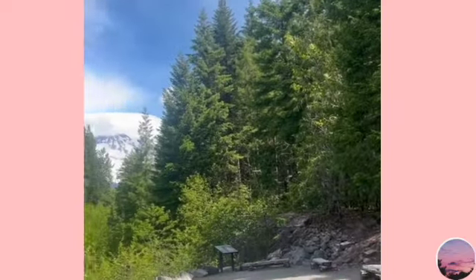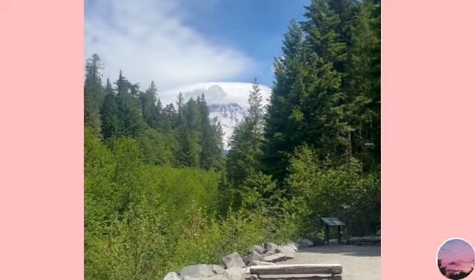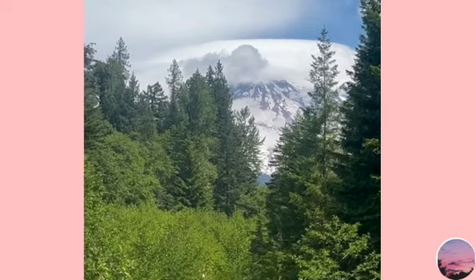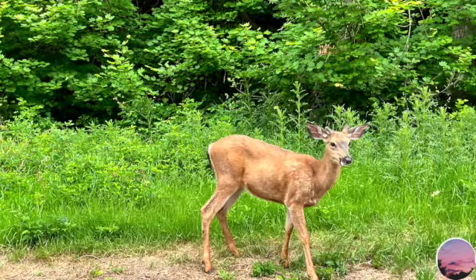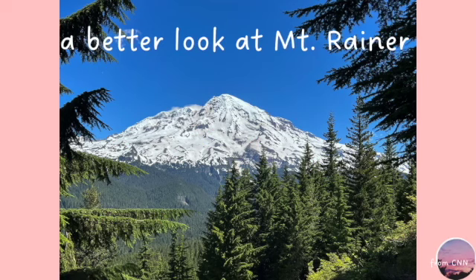Now you see this little view, and the mountain being covered by the clouds right there is the actual Mount Rainier. We also saw this really cute deer — I think this is my favorite picture ever, so cute and little. This is a better look with clear skies. I got this from Sienna and I'll go to Google so you guys can see what it looks like.